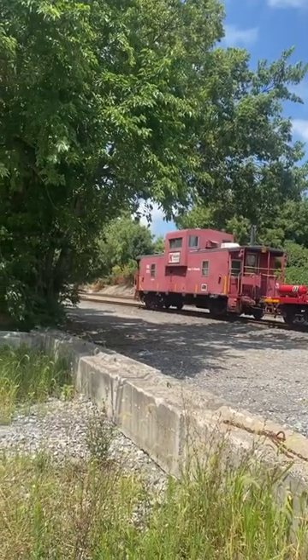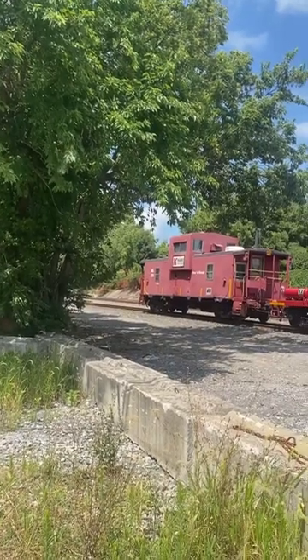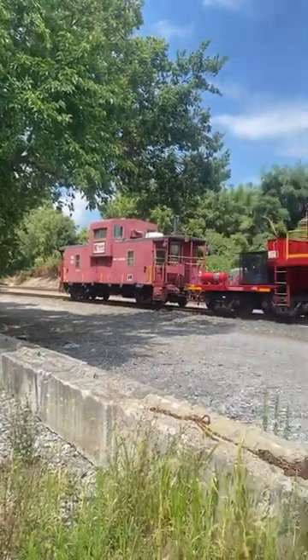Hey there guys, Rector Railroad here, and honestly, I never would have thought I'd see this in my whole entire life, but here it is — a caboose at the end of a freight train.